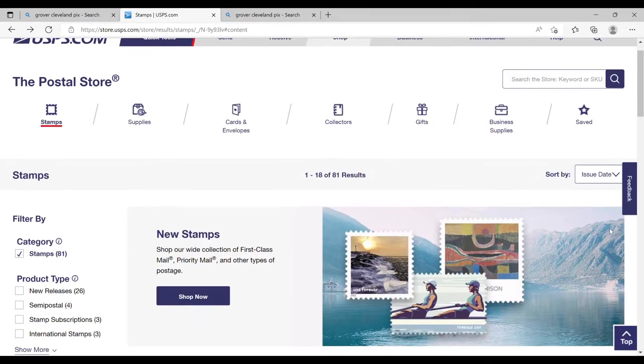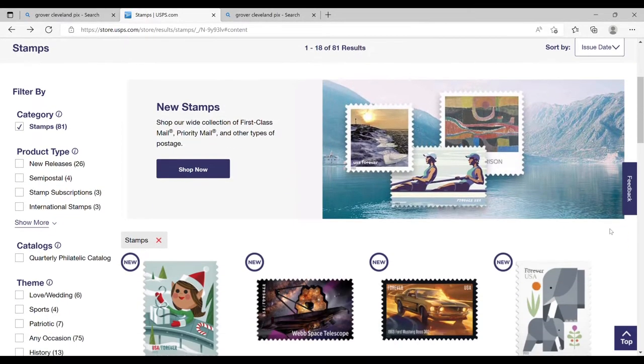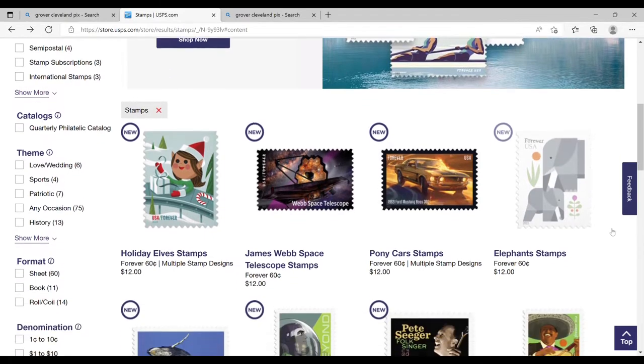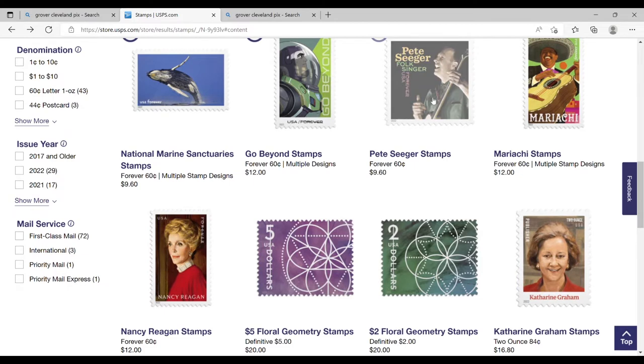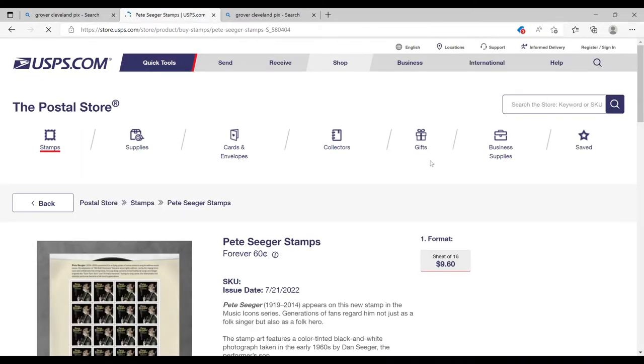If you go to the stamp section of the USPS online store, you're greeted with a broad range of different designs that you can purchase. The primary ordering is by date, and you can tell when I'm recording this because the July 2022 stamp is near the top. But I bet the average American won't ever see most of these stamps on a letter they receive. Most mail doesn't have a stamp nowadays, but if it does, it probably has a flag stamp on it. I have a cover of this year's design here — it had several billion copies printed, the same as every flag stamp that gets printed every two or three years.